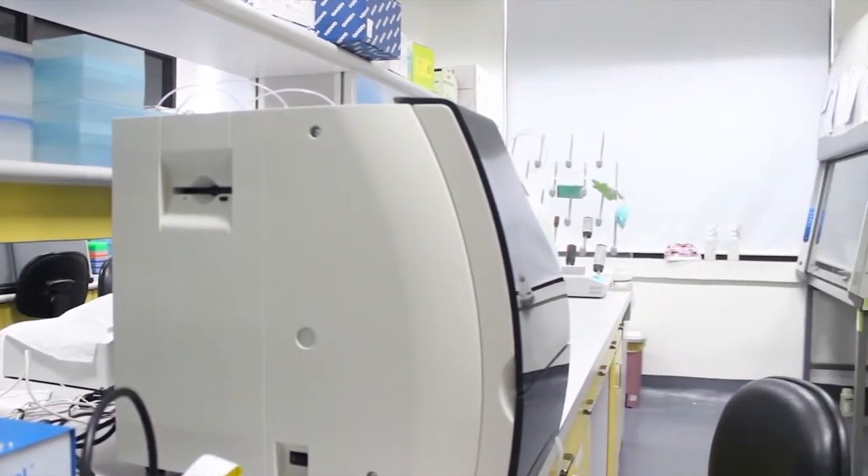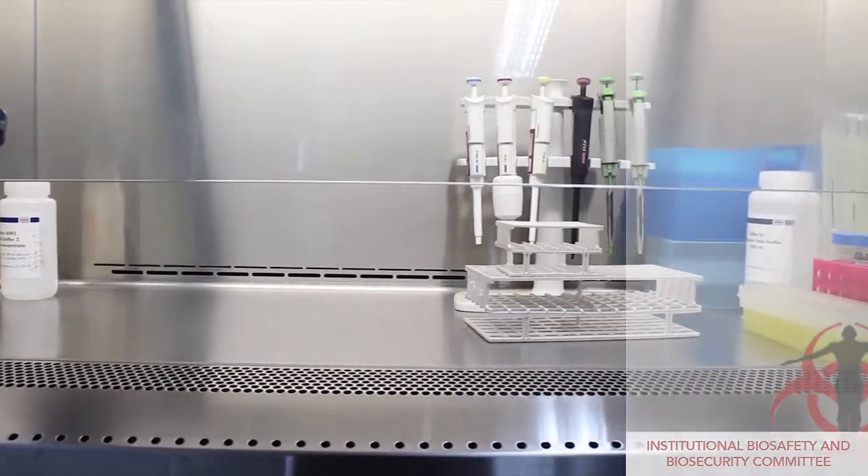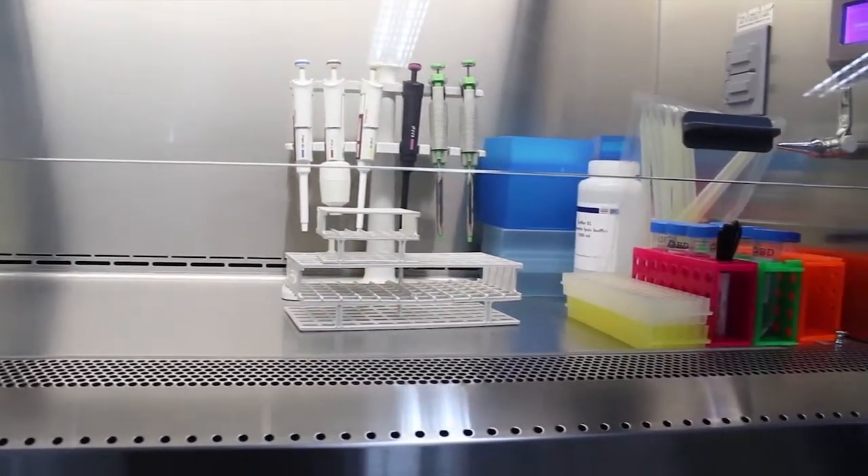Plants or plant materials, animals, microorganisms, and other biological specimens are returned to their designated containers or areas after use.